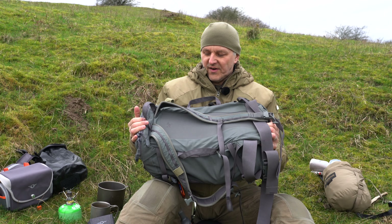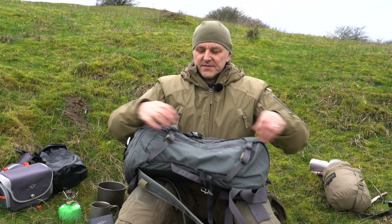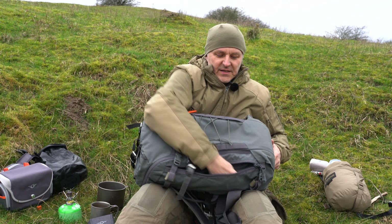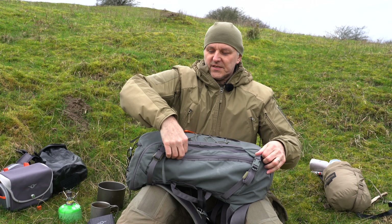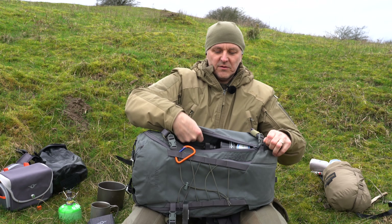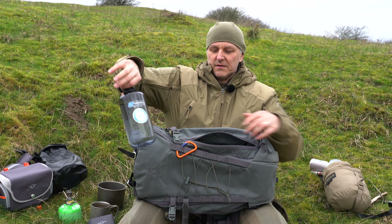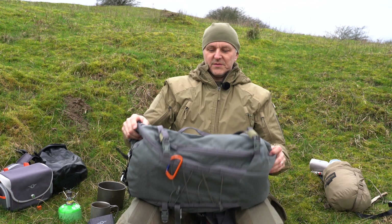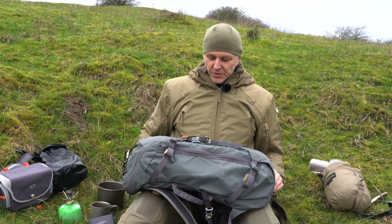It has two large side pockets. One pocket here — and a lot fits in it. It's a huge pocket, same on the other side. I always keep my large 1-liter bottle in there and much more still fits. The pockets are almost as long as the backpack itself — very good.